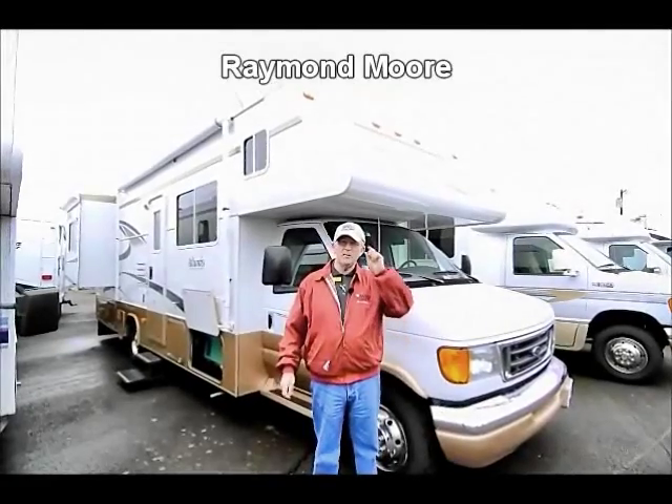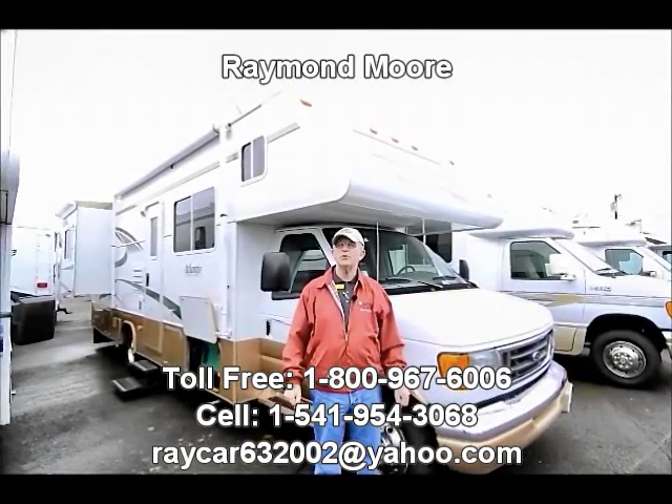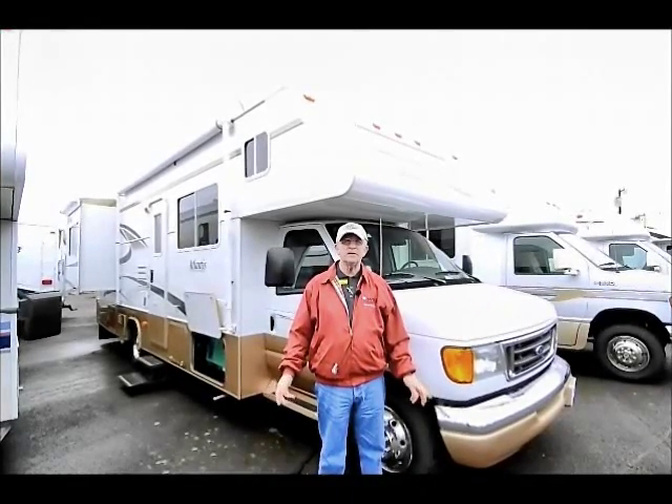Good day folks, my name is Raymond Moore and I'm here with the RV Corral in beautiful Eugene, Oregon. We've been here for about 25 years serving customers just like you that are looking to get into their first, second, or tenth RV.